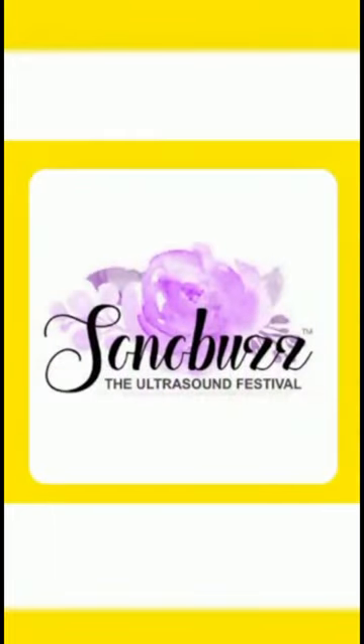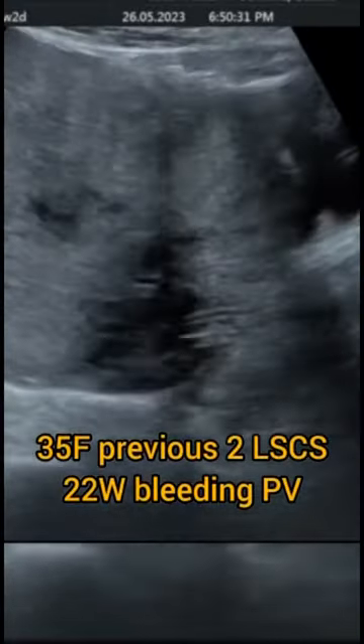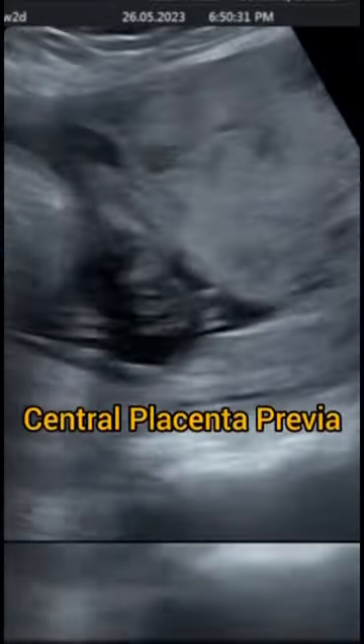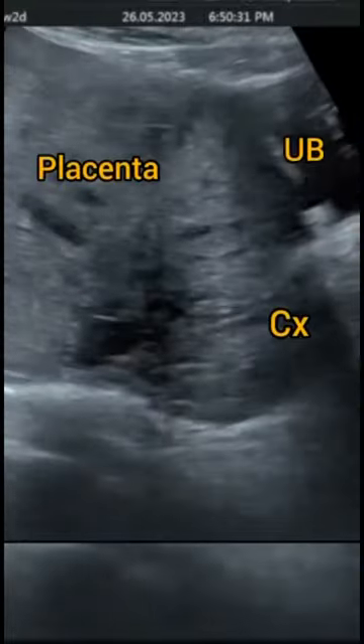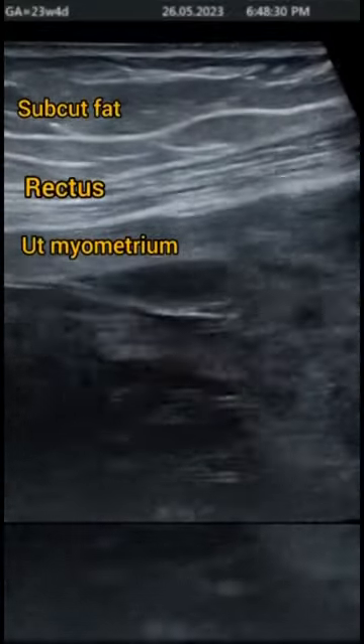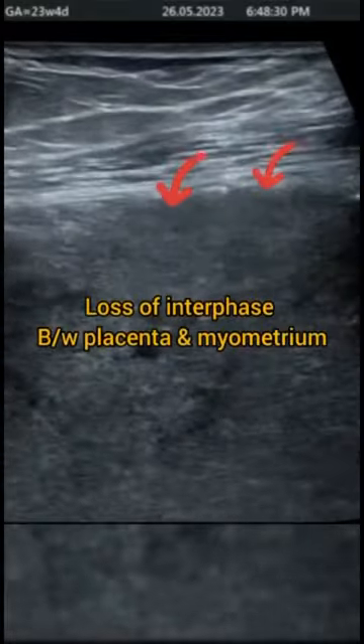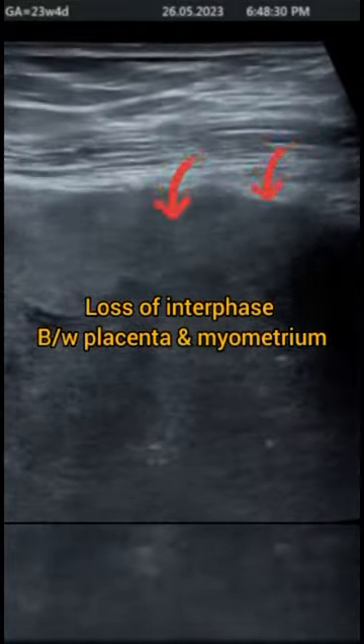Welcome to Sonobas Shorts. This 35-year-old female with previous two lower segment caesarean sections presented with bleeding per vaginum. On scanning, we see that the placenta is in the lower segment, in fact covering the internal os — this is a central placenta previa. As we continue our scan, we see that there is a loss of interface between the placenta and the myometrium.